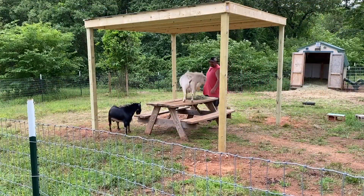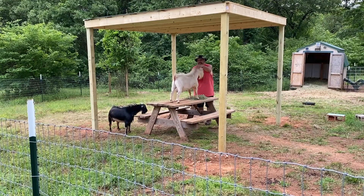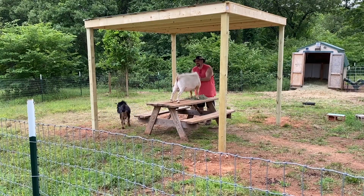Here you go, big boys. There you go. It's your new bench and your new shade.